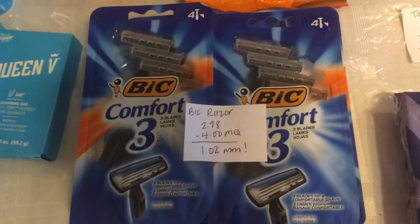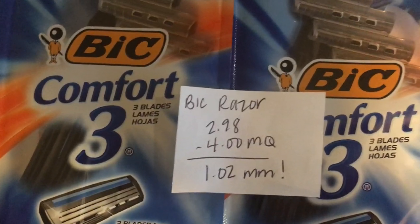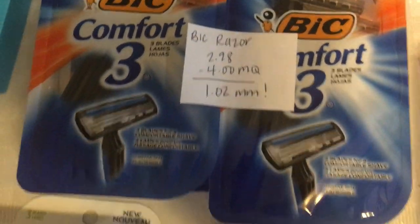The next deal is on the Bic Razors, they are $2.98. There's a $4 off one manufacturer coupon found in an insert, and there is a glitch — there is a $4 Ibotta rebate attaching to this. The coupon does say it's expired, but it's a misprint, so it scanned perfectly fine at the self-checkout for me.